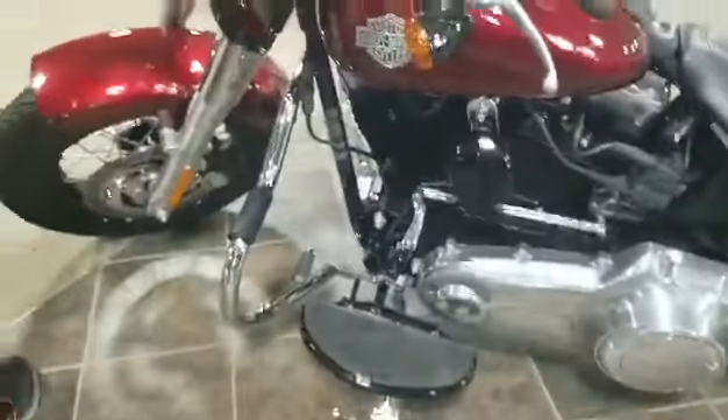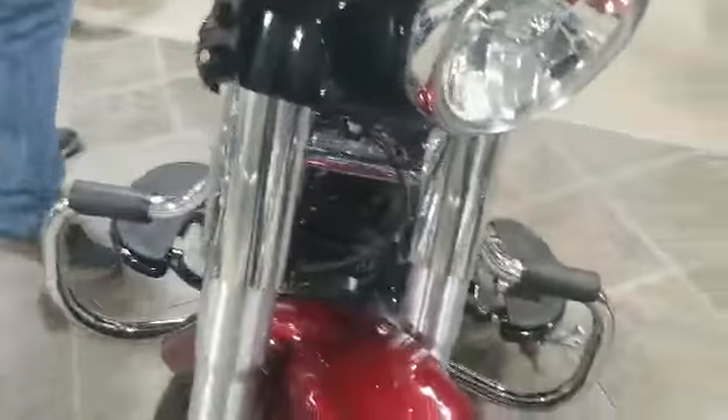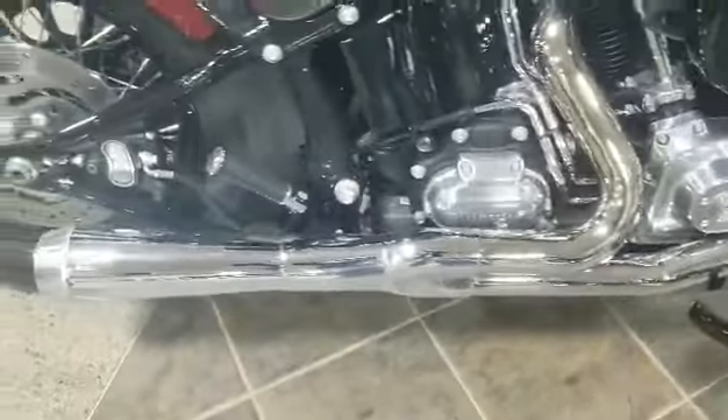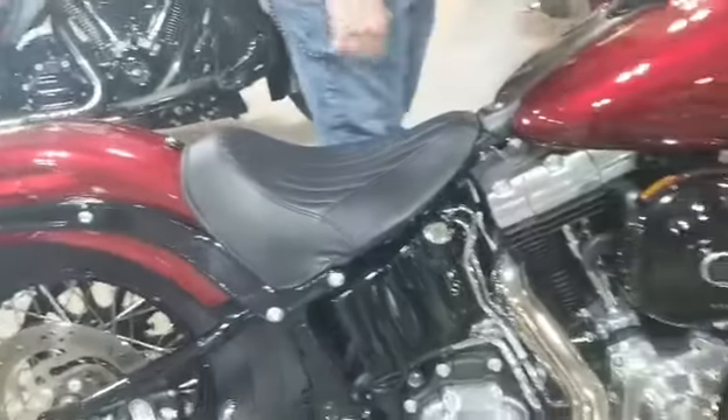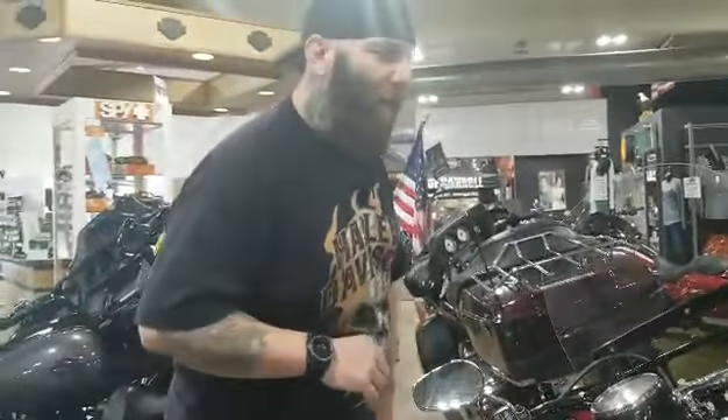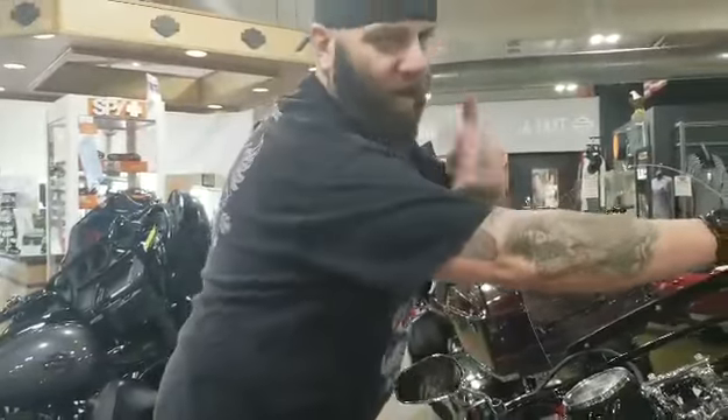It's got that faded windshield, smoked out on the bottom, clear on the top. Thing is super clean. Got the Screaming Eagle air filter, two-in-one Bassani exhaust, low miles — 3,158 miles. This thing is listen to this thing.